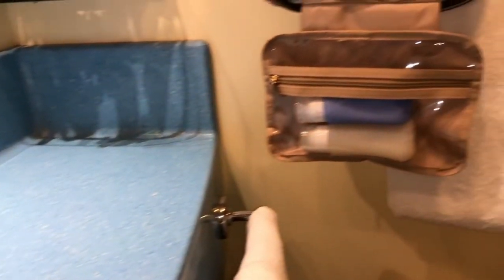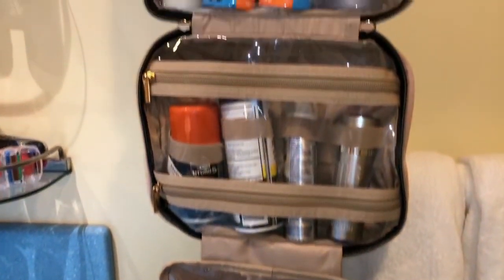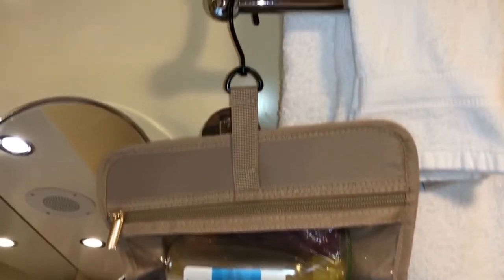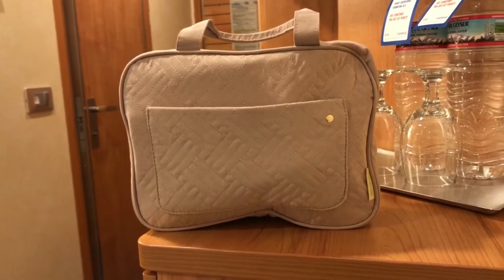I did want to mention this cool toiletry bag we got off Amazon. Cruise ships do not have the best counter space — usually non-existent unless maybe you get a suite. We bought one of these with hooks, put it right next to the sink, and just like that you have more room for your toiletries.